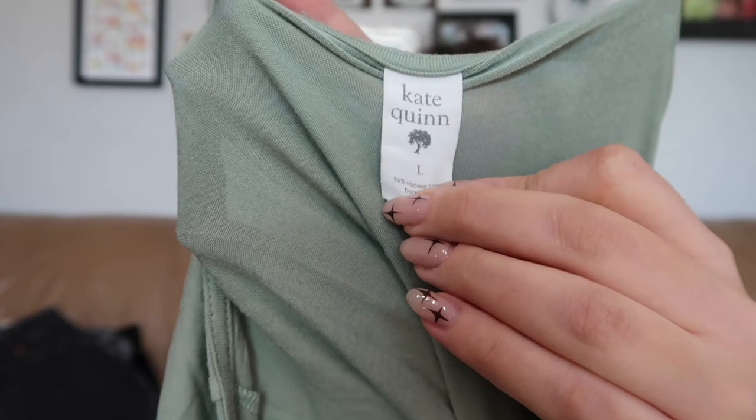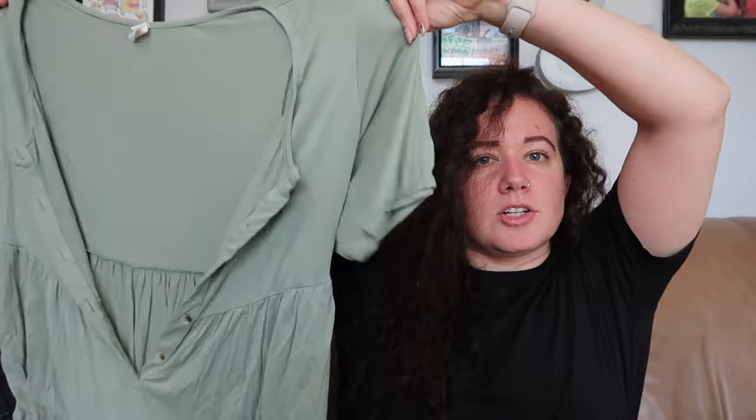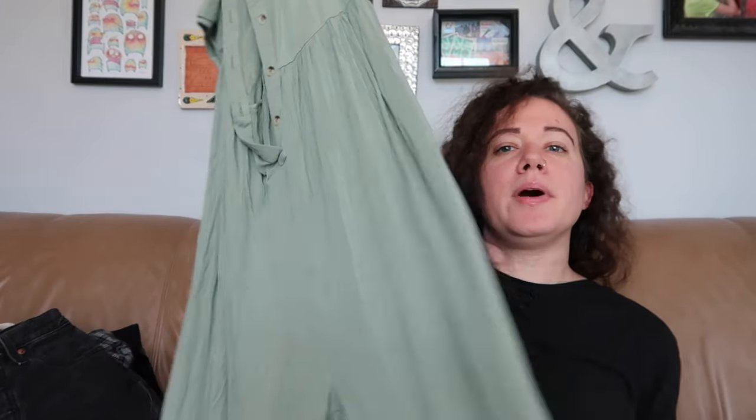I found this brand once before at the bins — it was a headband I haven't sold yet. But I thought they only did kids' clothing; apparently they do adult clothes as well. The brand is Kate Quinn. She uses a lot of sustainable fabrics, which is why people like them. This is a size large — a short-sleeve jumpsuit, very relaxed fit with a jogger-style elastic bottom hem, and very accommodating for a pregnant lady. Hopefully it'll do really well.